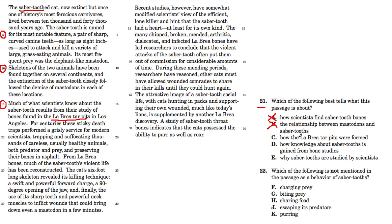Choice C says 'how the La Brea Tar Pits were formed.' That's interesting — they do mention the La Brea Tar Pits — but they don't say anywhere how those pits were actually formed. They say what the pits do and how they helped capture animals for fossilization, but they never mention how they're formed. So C is out as well.